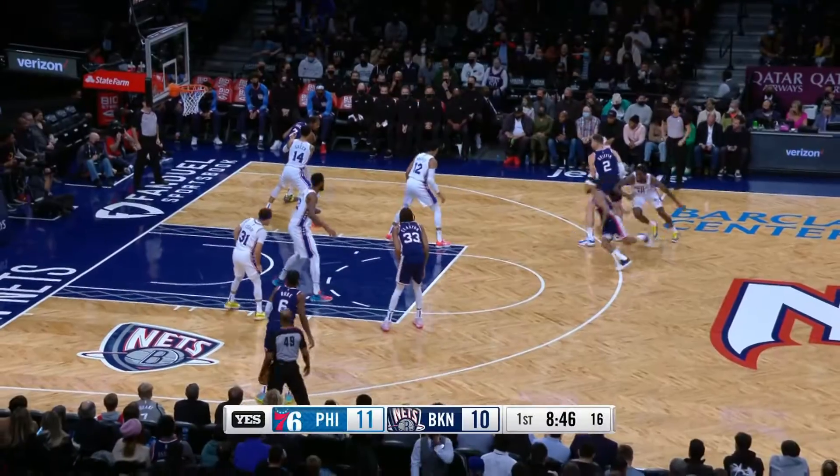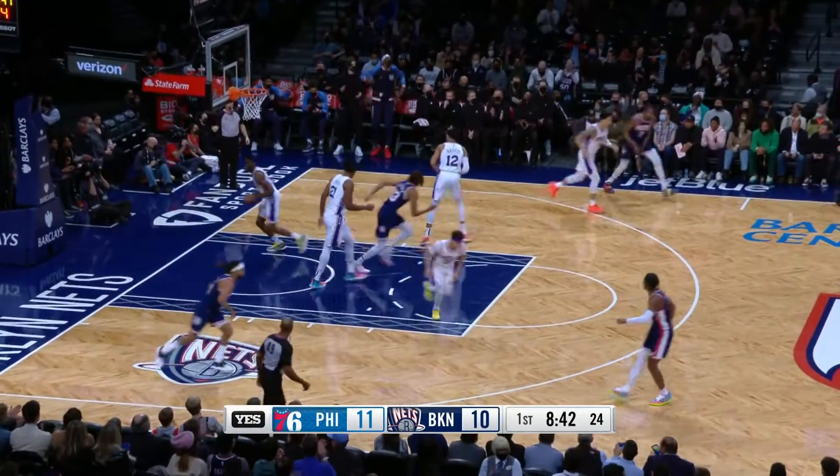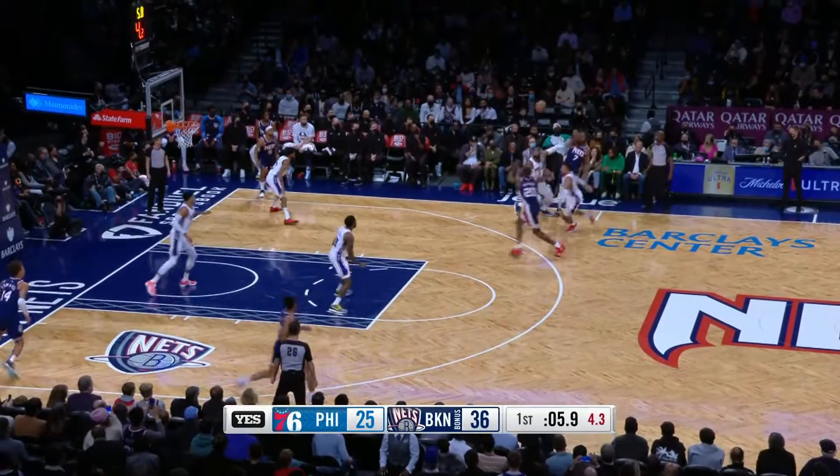Joel Embiid and the 76ers are in Brooklyn to take on Kevin Durant and the Brooklyn Nets. This one is a matchup of stars. Durant takes it in, stops to hit the one-legged step-back jumper, then lobs it up to Nicholas Claxton for the alley-oop jam. Good Nets ball movement.